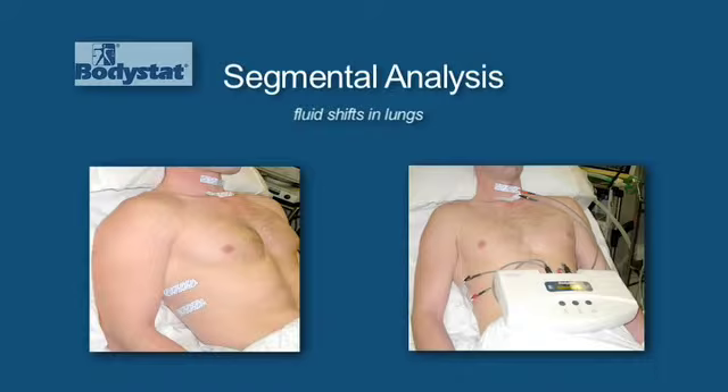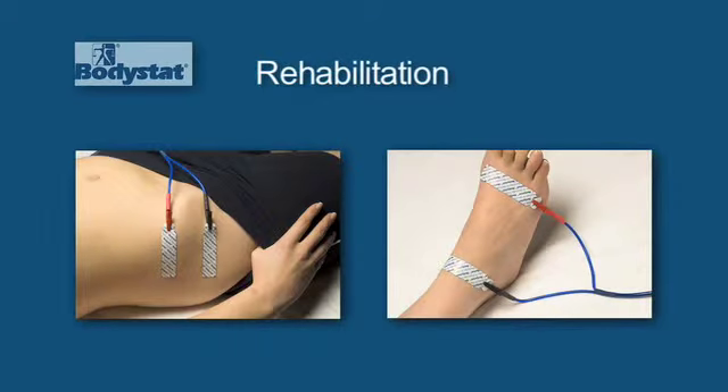So not only can we do whole body analysis but we can also do segmental analysis. For example, we can look at fluid shifts in the lungs by placing electrodes in certain strategic places. In rehabilitation — if you've had a broken arm or a broken leg that's been in plaster for six weeks — once the plaster has come off, we can start measuring the illness marker and see through exercise how the body cells have actually started to improve, and that will be reflected with the marker.